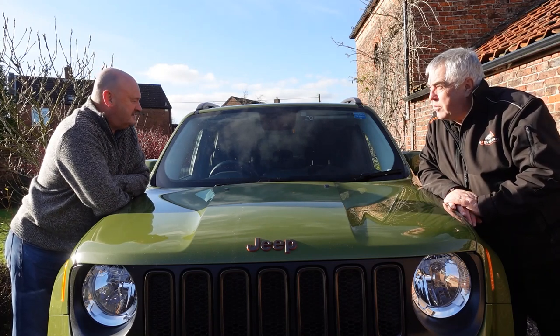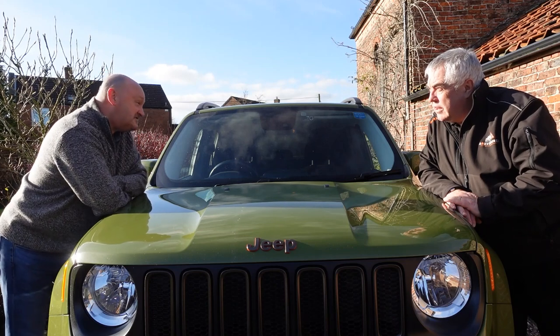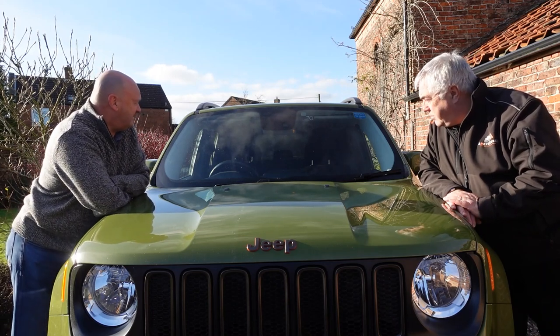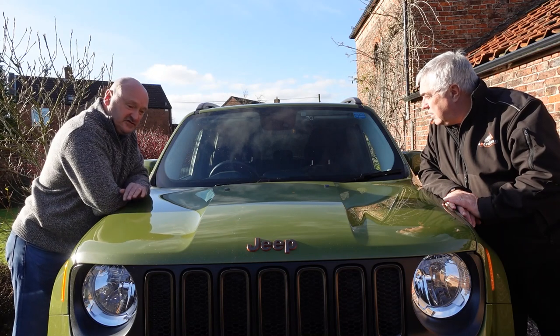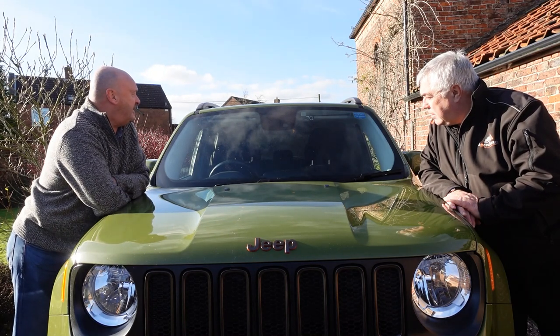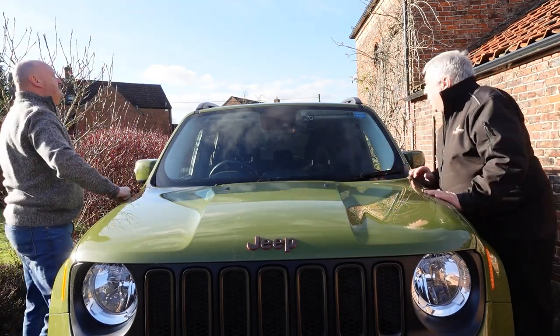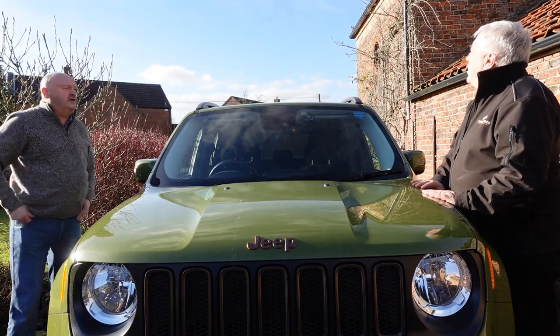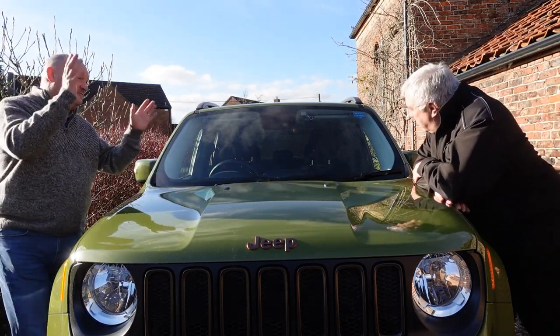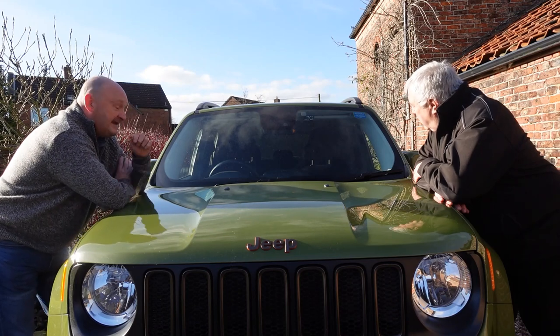What model's this, apart from it being a 75th? I think it's based on the Longitude trim, and then they put a few extras in — so it's higher, it's got bigger wheels, and it's got the roof where you can get the whole roof out. Both panels come out completely. It's got a few nice bits including lane departure warning.